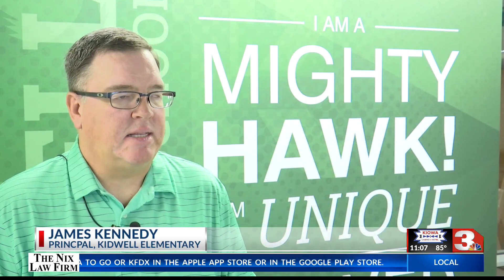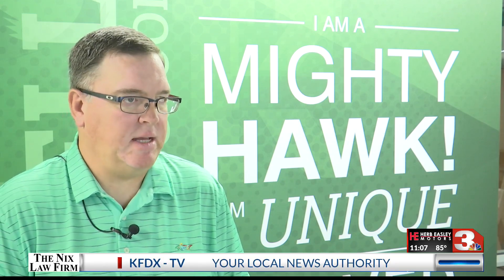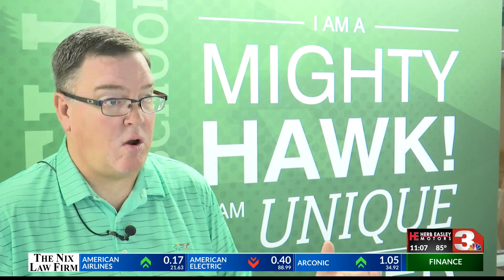We have a secure vestibule that keeps our kids safe, but at the same time it's easy to look at and it looks good. We have functionality in the school. We have an office setup that is good for parents, it's good for kids, it's good for our teachers. Our community supports our schools, and it is not just the schools — it is our schools in Iowa Park, and we're very blessed to have that.